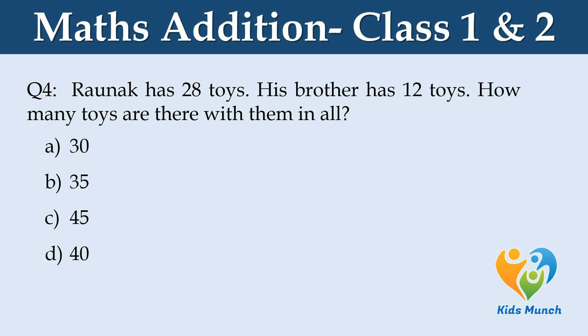Roanoke has 28 toys. His brother has 12 toys. How many toys are there with them in all? Option A: 30, Option B: 35, Option C: 45, Option D: 40.